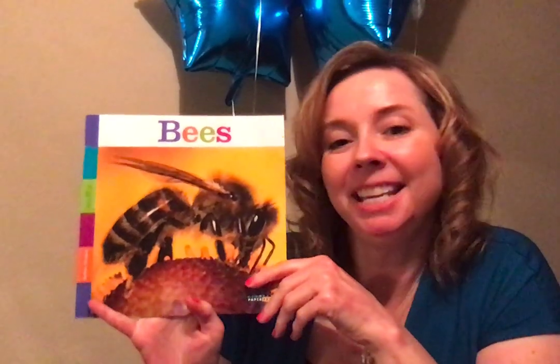Hi friends, it's Ms. Tate here and today we are going to learn about bees. I've noticed as the weather's been getting warmer, my flowers outside seem to have bees around them. So I thought we should investigate and learn about the bees we're seeing outside.